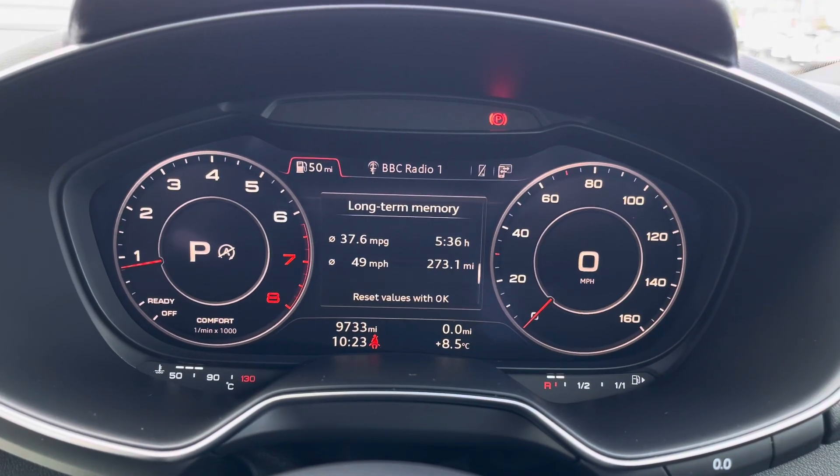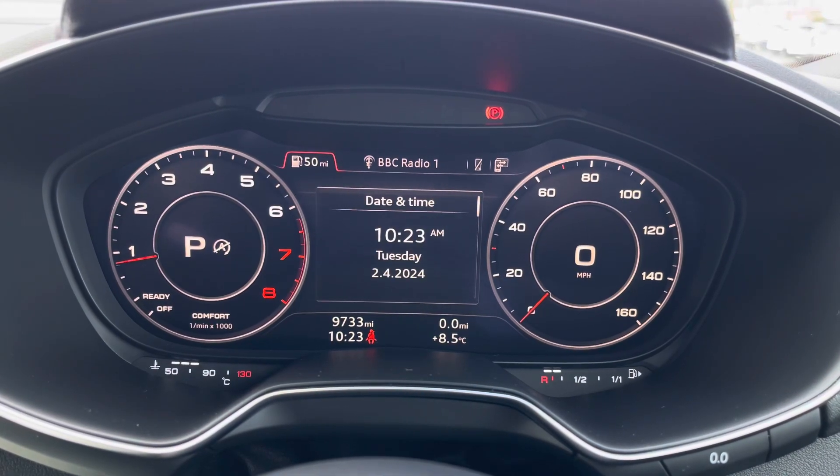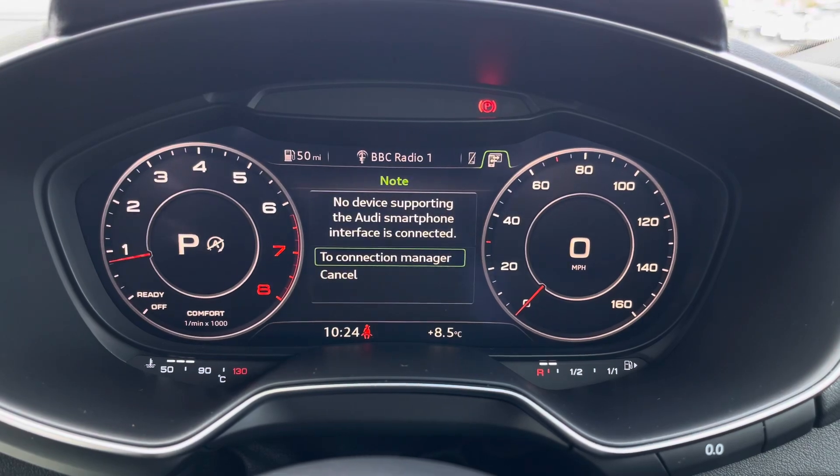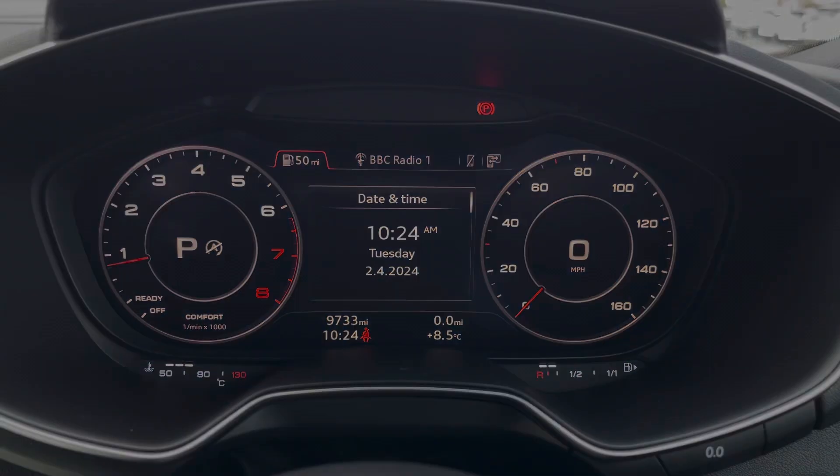On the virtual cockpit, you've got access to different driving data such as your average fuel consumption. You also have quick access to your audio, telephone, and smartphone connectivity.